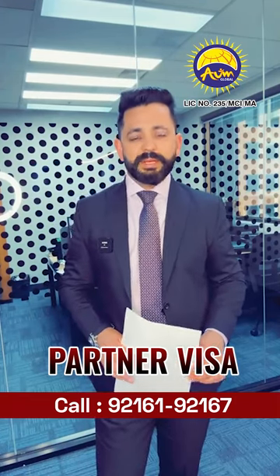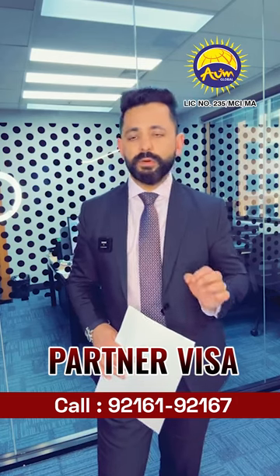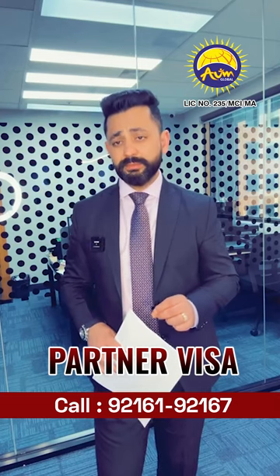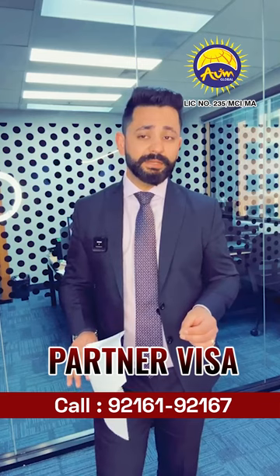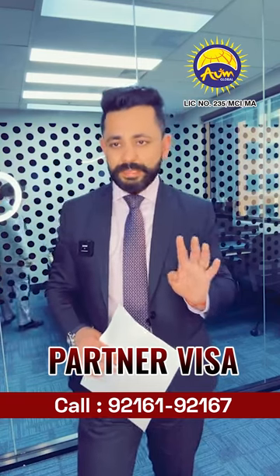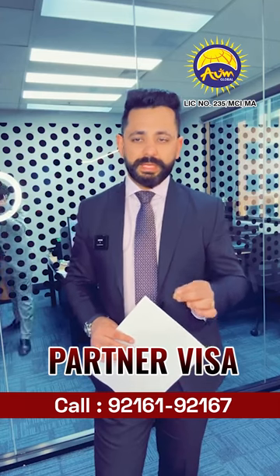Today's video is about the partner visa, which is subclass 301/100, that is the offshore partner visa, or subclass 820/801, that is the onshore partner visa. This is the partner visa for someone who is either a permanent resident or a citizen in Australia. There are four pillars — four key elements of relationship — that you need to meet to be eligible for a partner visa.